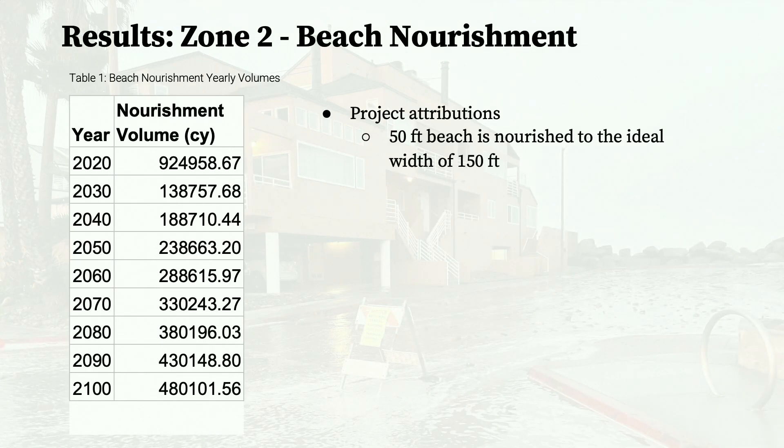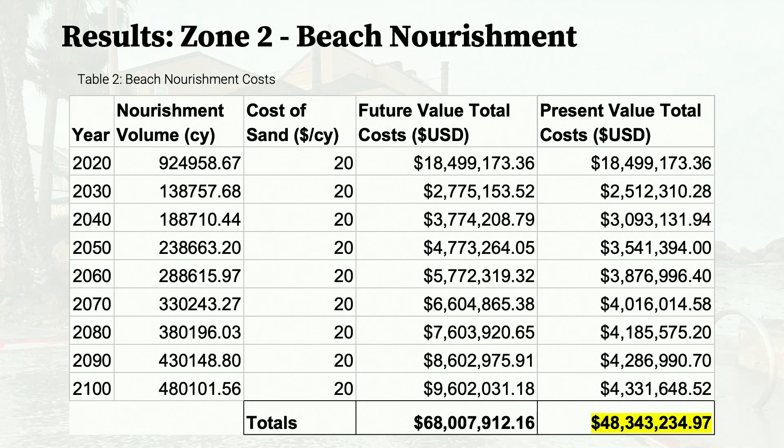Beach nourishment is when sand is imported and added to the beach to build up the width lost from erosion. The original 50-foot beach was assumed to be nourished to 150 feet, making the initial nourishment area approximately 925,000 cubic yards. Sand erosion rates were then applied to calculate re-nourishment volumes. The cost of nourishment was found by multiplying the volume of each nourishment event by the cost of sand, and after applying the 1% discount rate, the total present value cost of nourishment is about $48.4 million.